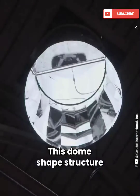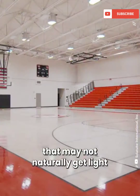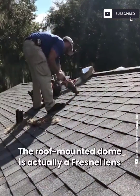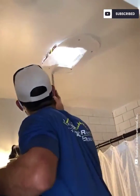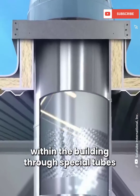This dome-shaped structure delivers sunlight to rooms that may not naturally get light. The roof-mounted dome is actually a Fresnel lens shaped to maximize light intake. It captures sunlight and redirects it within the building through special tubes.